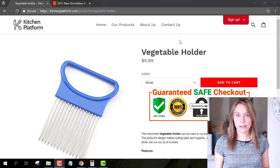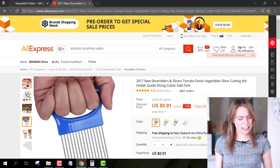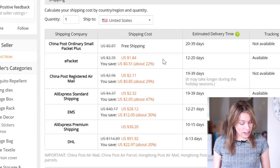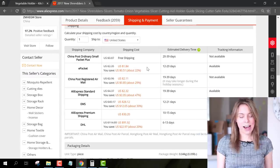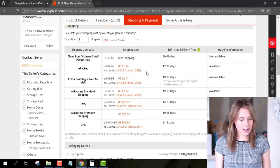Let's switch back to my computer and take a look at your pricing strategy for this vegetable slicer aid. Here is the listing in your store — you're selling it for $6. If we switch over to AliExpress, we can see that it's selling for $0.91, and e-packet shipping is $1.84 to the USA, which means this item costs $2.75.